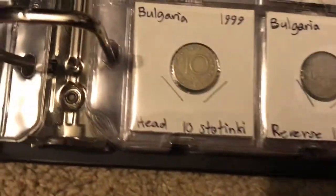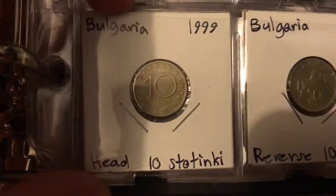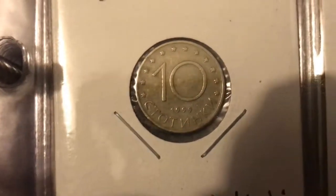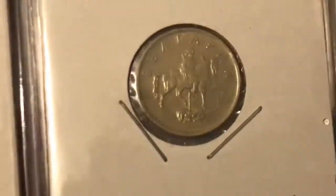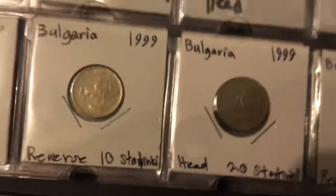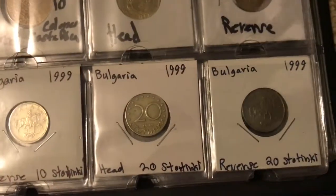Excuse me, I have a cold, so I'll be doing this for some of the video. Now we're on to Bulgaria. This is the front of the coin — we have several stars around it, the national lettering, and a 10 on it with the date. This might be the reverse, but I don't know my foreign coins very well. That one's dated 1999, and this one's the same year but it is a 20 sotinky — that's what their currency is called, a very strange name. It's got the same design as the 10 sotinky coin.